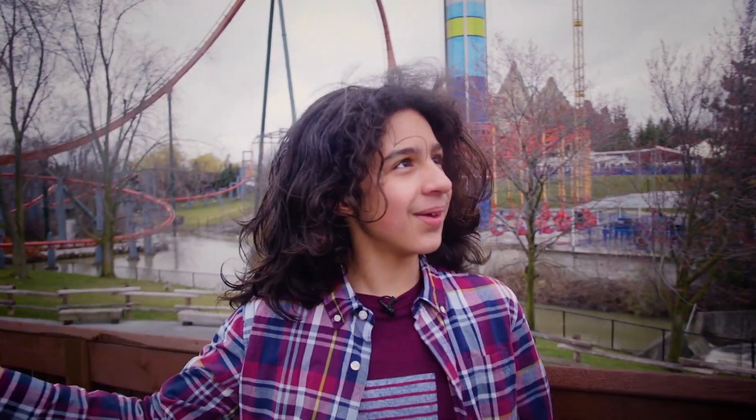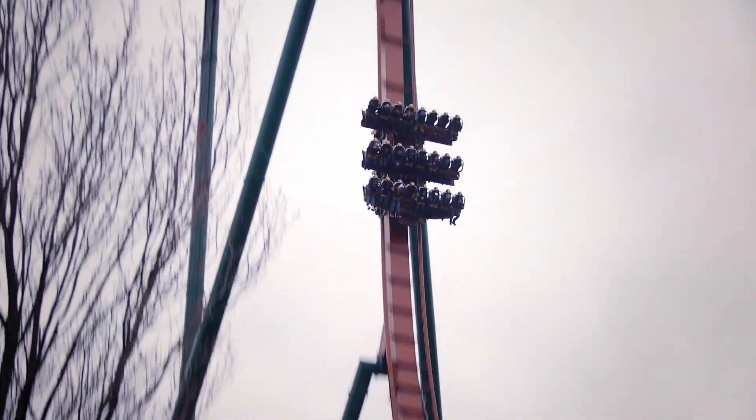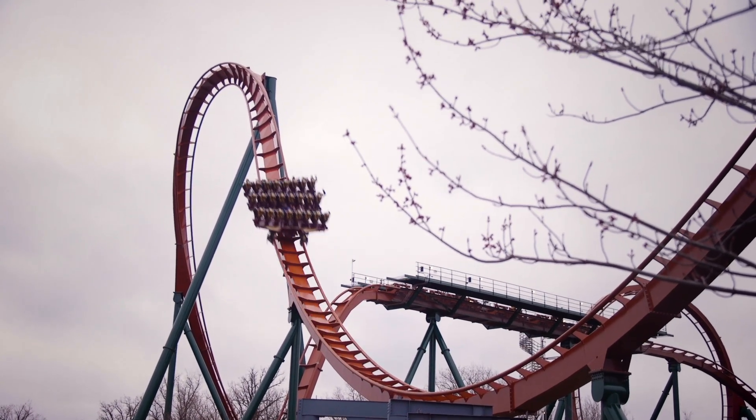What is all this that's going on right now? This is our brand new ride for 2019, called Yukon Striker. This is the world's tallest, longest, and fastest dive coaster.